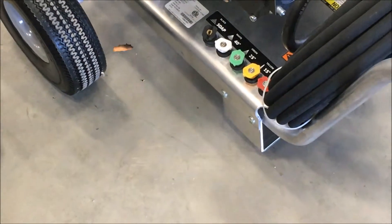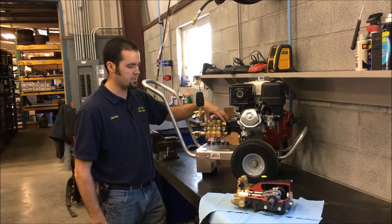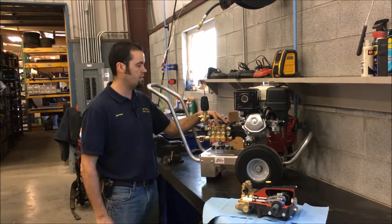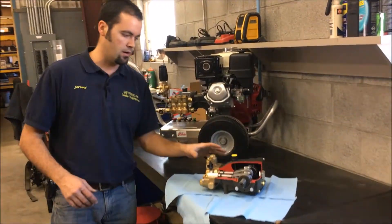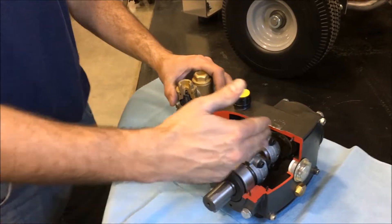Now let's take a look at the Shark and Karcher pumps that are on all the Shark commercial pressure washers — the triplex pump. There are three pistons in this pump, and it's one of the best pumps on the market and certainly a great pairing with the Honda engine. Let's look at a cutout of the Karcher pump, starting with the crankshaft that comes directly off the engine.